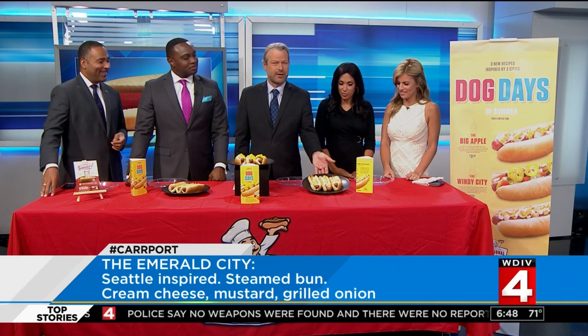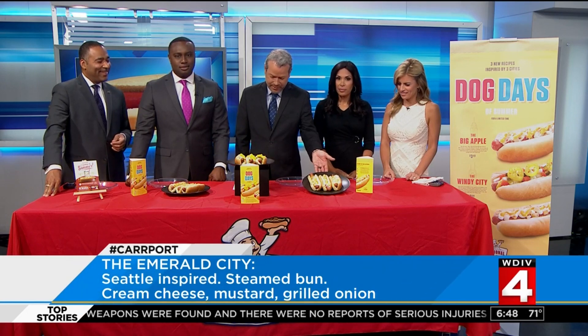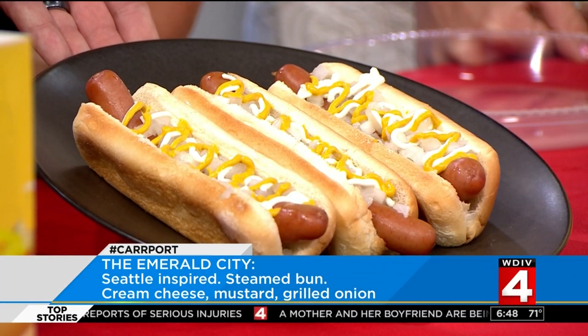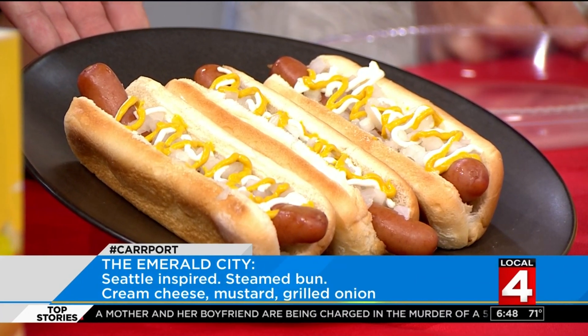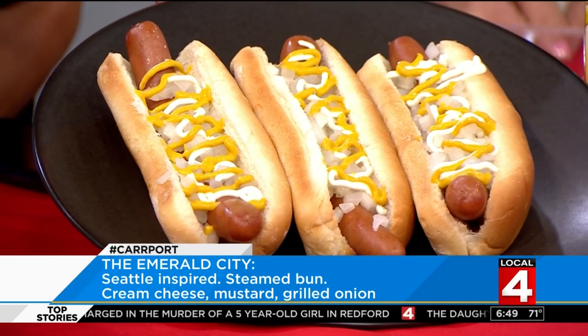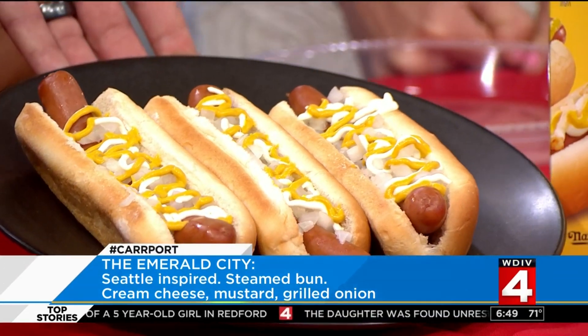Finally, over here, this is a Seattle recipe hot dog — it's the Emerald City. It's got cream cheese, of all things, mustard and grilled onion. Never heard of that. That's a unique combination. Kim is all in on the cream cheese — oh my!